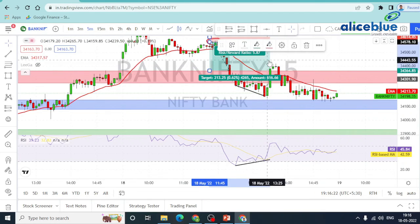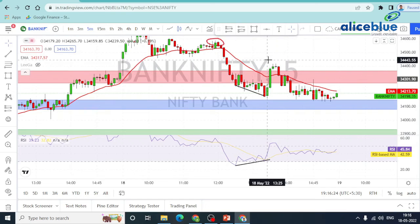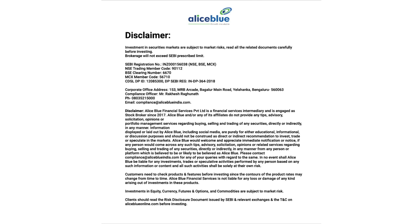Bank Nifty — we have a supportive level. We have a great trade in the market. Thank you for watching today's video. See you in the next video. Do like and subscribe to the channel and hit the bell icon to get more stock market video updates. Good night. Investment in securities market are subject to market risk. Read all the related documents carefully before investing.